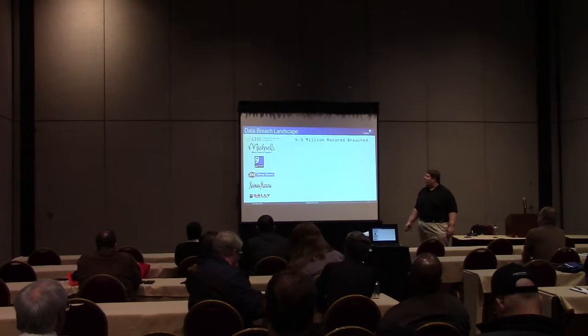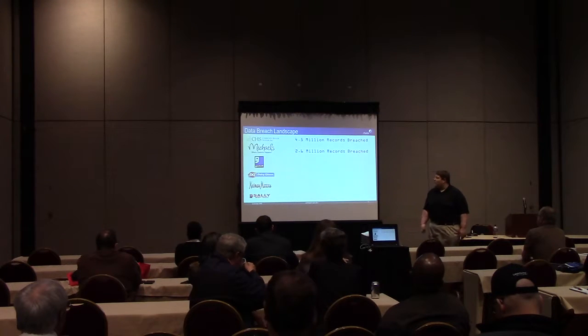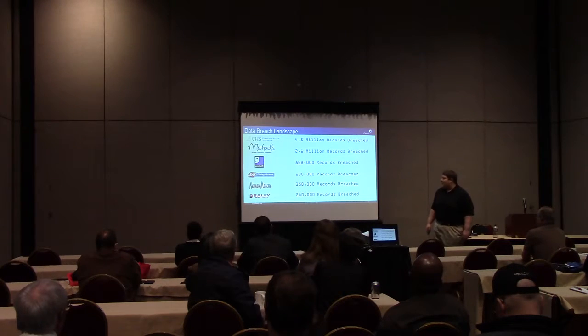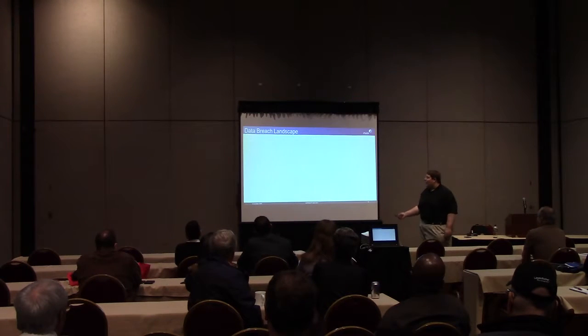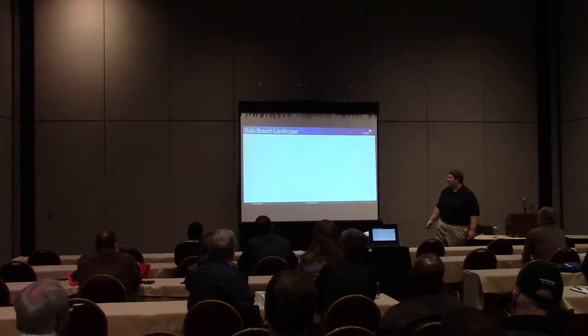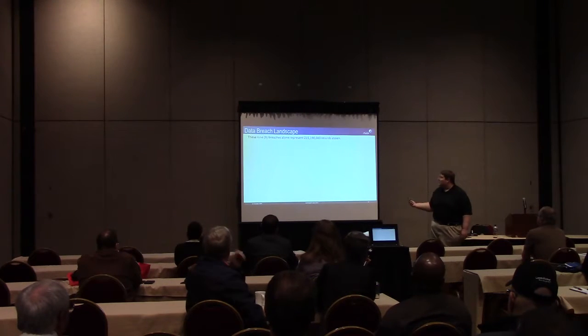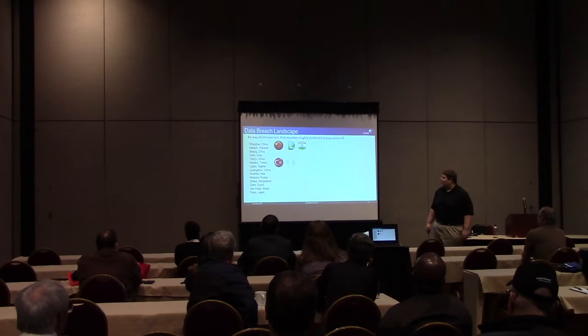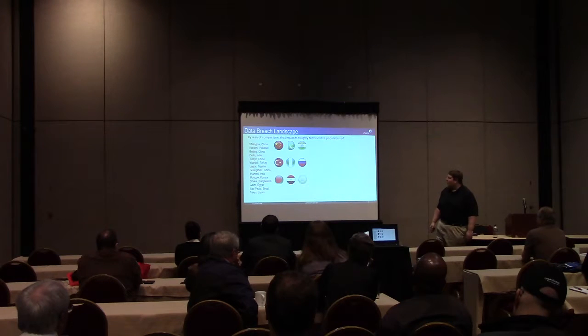Other big ones: 4.5 million at CHS - these are probably places that people in the room shopped at. These nine breaches alone represent 215 million records, which roughly equates to the population of large cities. Across all of these different nations' biggest cities, that is pretty much like losing the records of all citizens of all of those states.